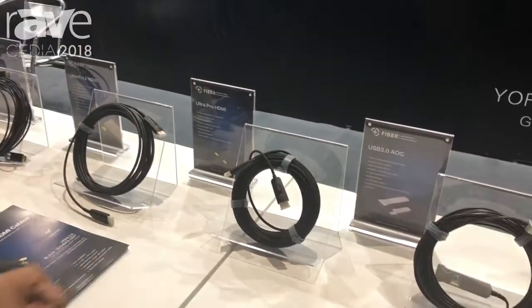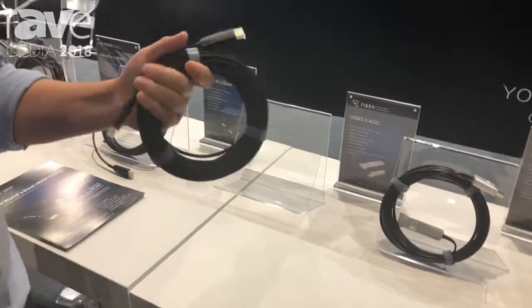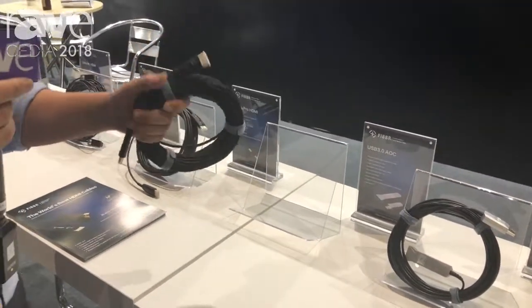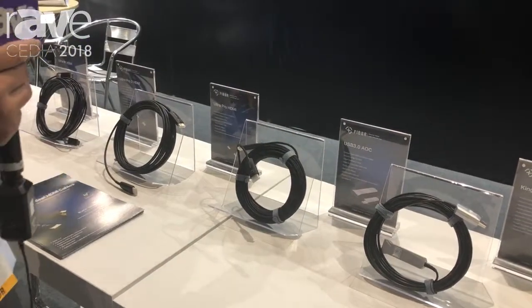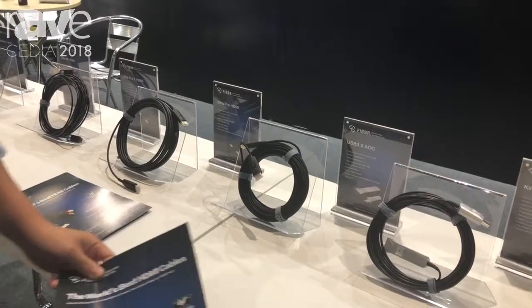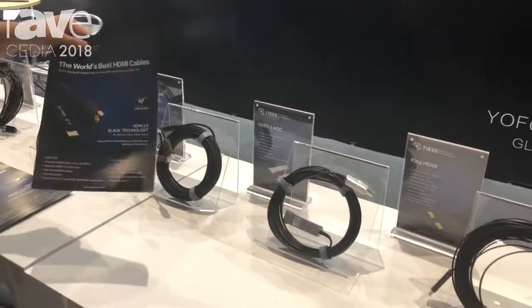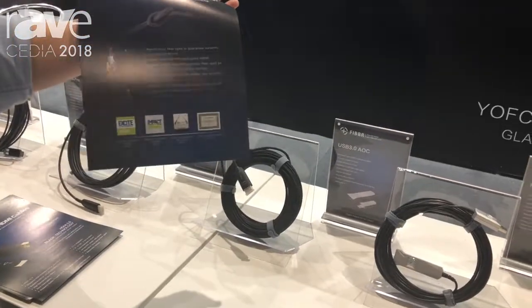This product is one we've already been selling for two years — it's a very stable product. It's a 4K HDMI cable, 60 hertz and HDR. It also has an ISF certificate and has received several awards.